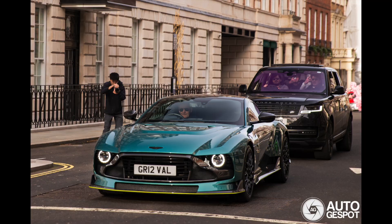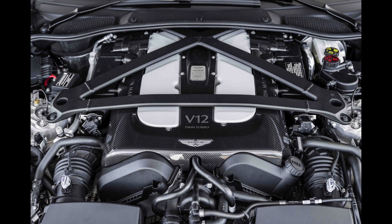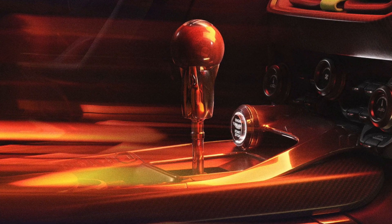Hey guys, welcome back to the channel. Today I'm doing another 'Cars I Can't Afford' video. Last time it was a Porsche 911 GT3 RS - these are becoming ever so popular amongst the car community. Today I'm looking at the Aston Martin Valor. The car boasts a 5.2 litre V12 with 705 brake horsepower, about 555 foot-pounds of torque, and a six-speed manual gearbox, which should make for one thrilling drive.